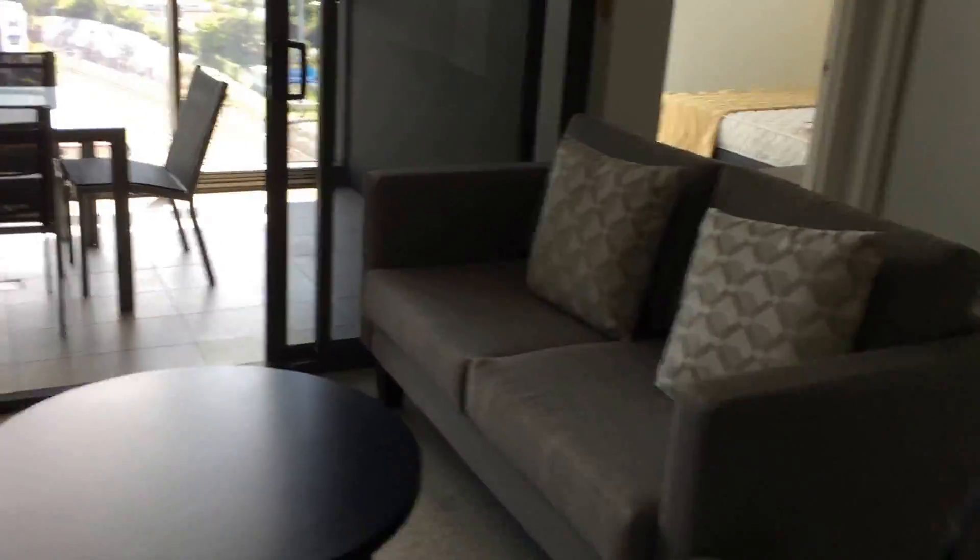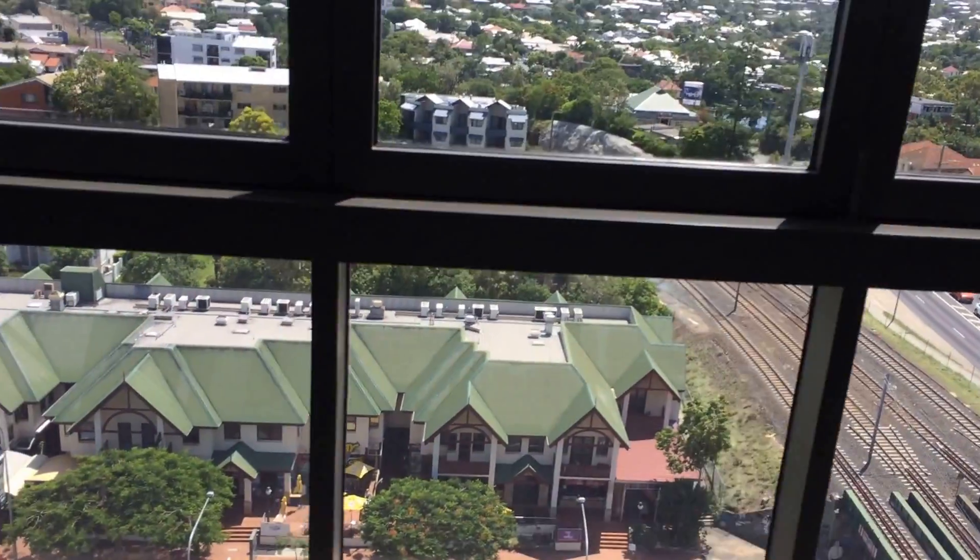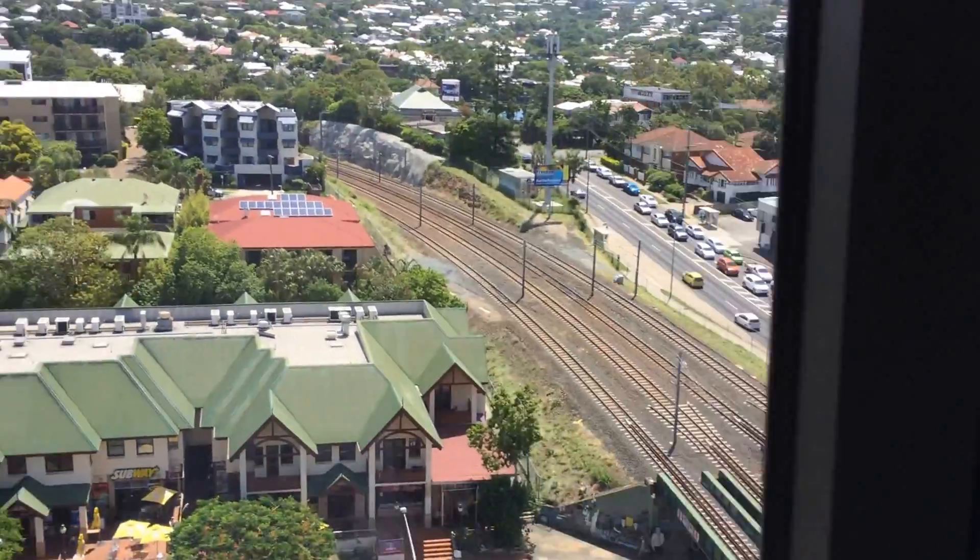Here's me inspecting all the stuff. Walking here. There's the view from outside on our 11th floor building.